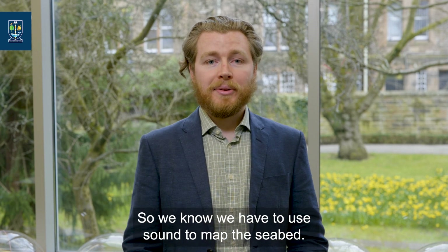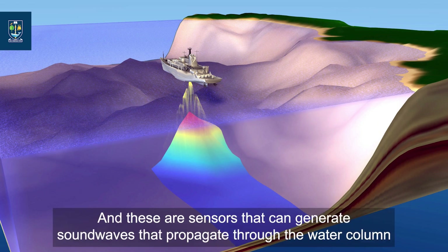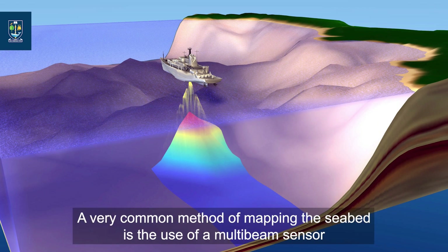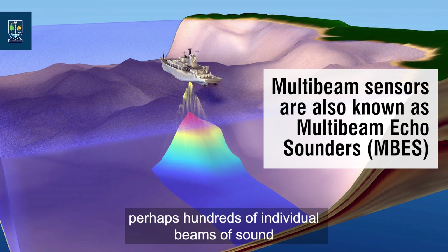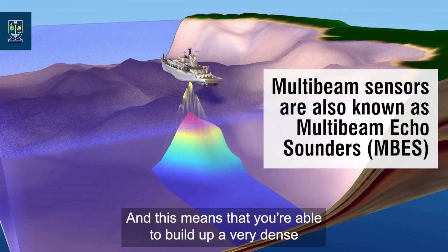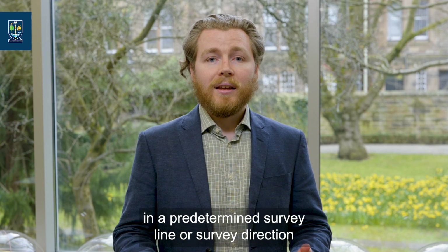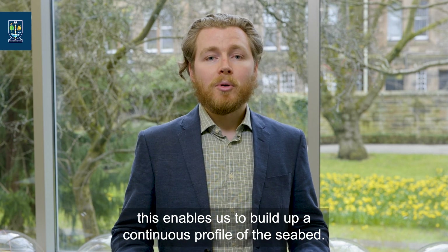We know we have to use sound to map the seabed. There are various ways we can use sound waves, often grouped and termed as echo sounders — sensors that generate sound waves which propagate through the water column and wait for the return in order for a distance to be calculated. A very common method of mapping the seabed is the use of a multi-beam sensor. A multi-beam sensor is able to generate perhaps hundreds of individual beams of sound, propagating through the water column in a fan shape below the survey vehicle. This means you're able to build up a very dense picture of what the seabed looks like, and coupled with the vessel driving in a predetermined survey line, enables a continuous profile of the seabed to be built up.